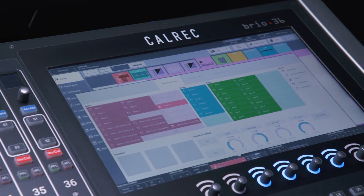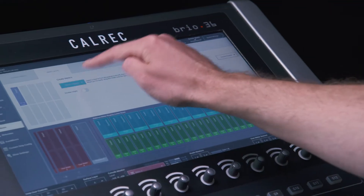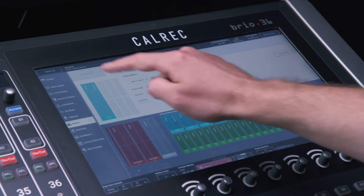Brio also has comprehensive control room monitoring, including 5.1 and stereo output monitoring, switchable 5.1 capable metering on every surface strip, a fully configurable external meter screen output, and two loudness meters.